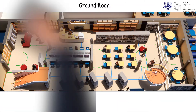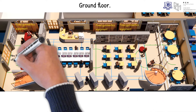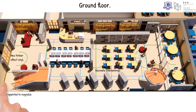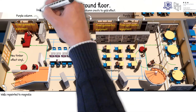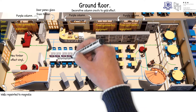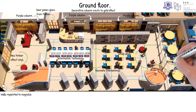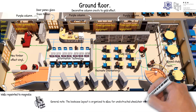For the ground floor, we retain all the existing fixed gymnastics equipment. New vinyl light timber-effect flooring is provided, with a recreation of the existing line markings applied to the floor. Walls are repainted to magnolia colour, columns painted purple with decorative column crests to a gold effect. Old door panes change from solid timber to glass. An L-shaped office with a copy machine is situated as per the brief. A 14-seat space for information technology is achieved, a 9-seat study area is provided, and a new glazed study room is formed housing three large circular tables for a total of 18 seats. The bookcase layout is organised to allow for unobstructed wheelchair navigation.